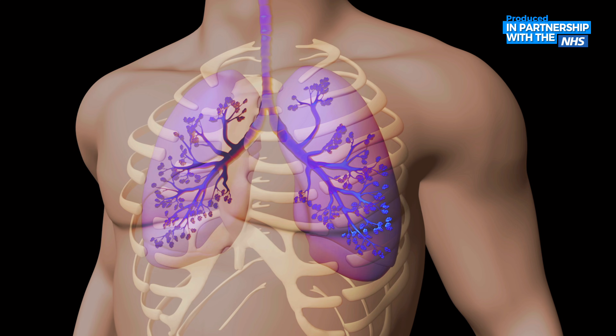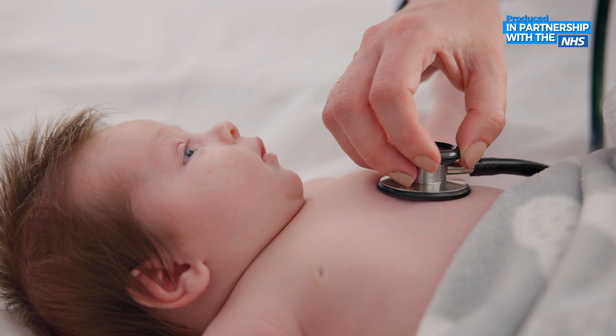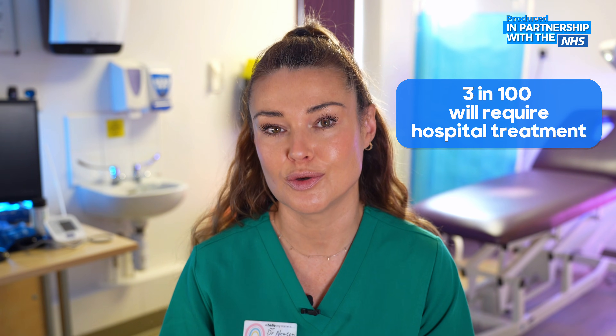When we're infected by RSV, it doesn't just stay in the nose and throat — it actually travels down into the lungs and can cause inflammation of the small airways, which makes it difficult for air to get in and out. Babies already have such tiny airways that this is when it can become problematic and lead to bronchiolitis. Bronchiolitis is so common that around one in three babies in the UK under 12 months will have it at some point, and only about three in a hundred will require hospital treatment, so it certainly is mild for most.